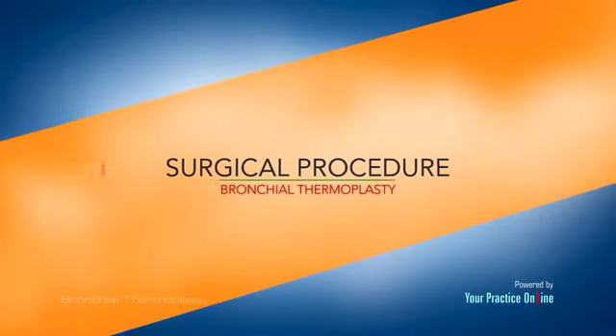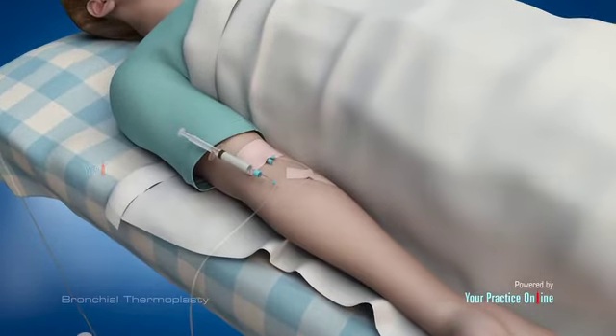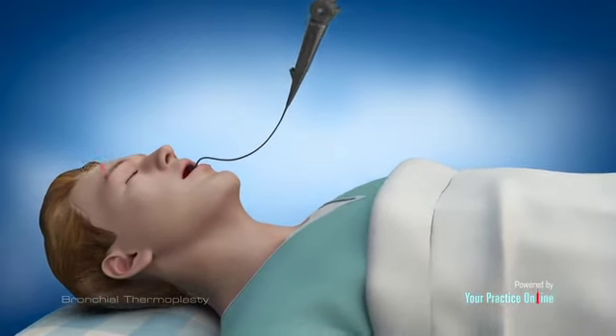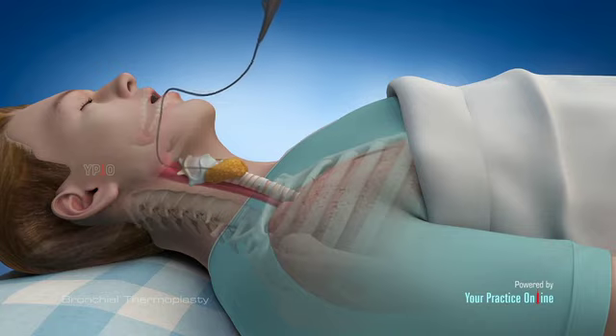Bronchial thermoplasty is performed as an outpatient procedure. A sedative is administered to keep you relaxed and comfortable, and anesthesia may be administered if necessary. A fine, flexible tube with a camera attached at its end is passed through your mouth or nostril, down into your lung airways.